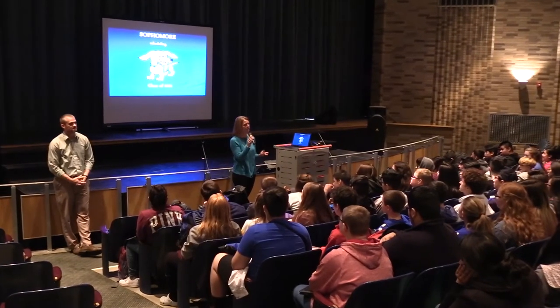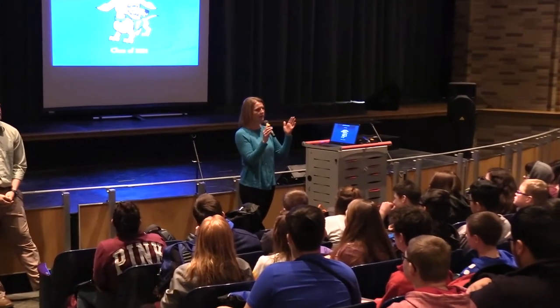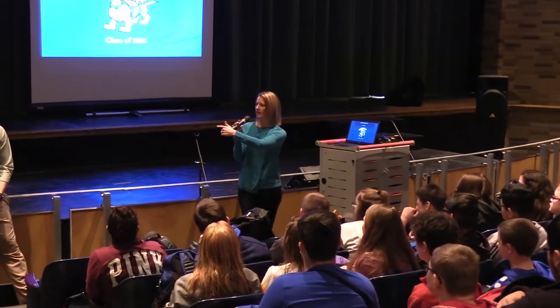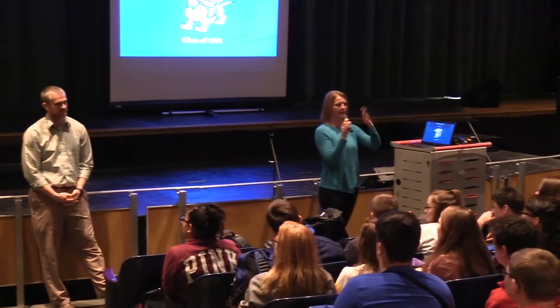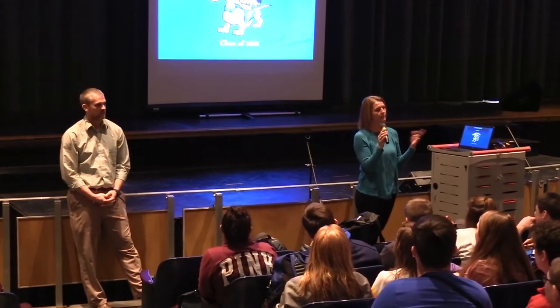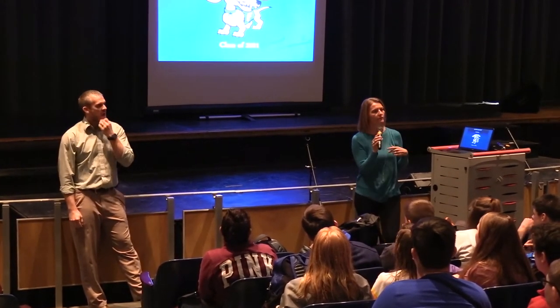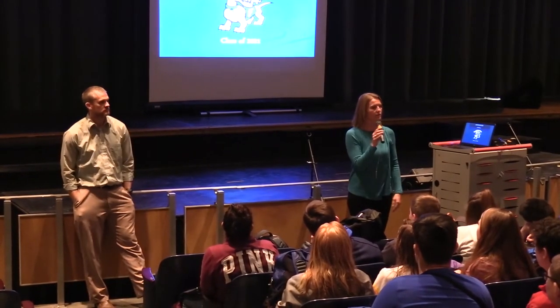It's that time again where we're going to start scheduling for your sophomore year. I am Mrs. Hickson, and I have the middle of the alphabet, G to O. Mr. Cantlin has P to Z, and Mrs. Johnson has the beginning, A to F. We're going to go through some information with you today, take you down to the computer lab in the next few days, and then call you down individually to get your classes selected for next year.